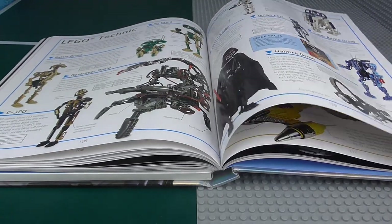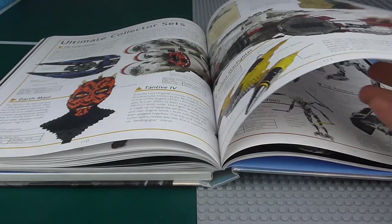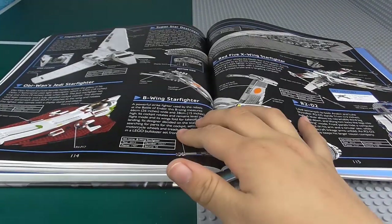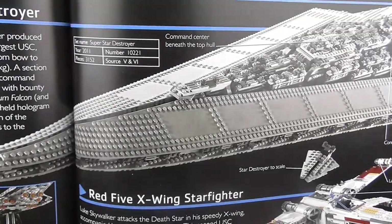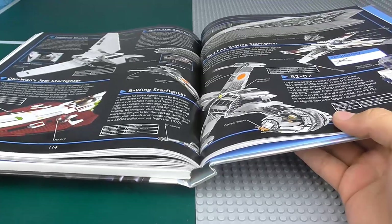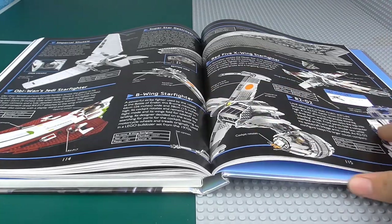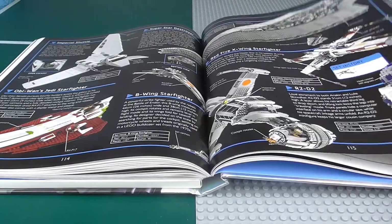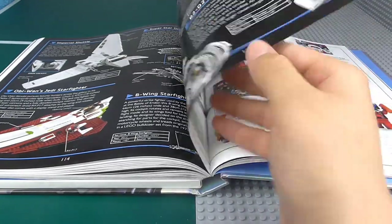Then we're on to Lego Technic and UCS Sets — Ultimate Collector Series. We've got the new UCS page with the Super Star Destroyer at the top. I don't really understand why anyone would buy it unless you have a ton of money and a ton of space — other than that I highly recommend you don't get it, not that it's a bad set. R2-D2 here is really cool — one of my favourite UCS Sets, I'd definitely want to get that one day.